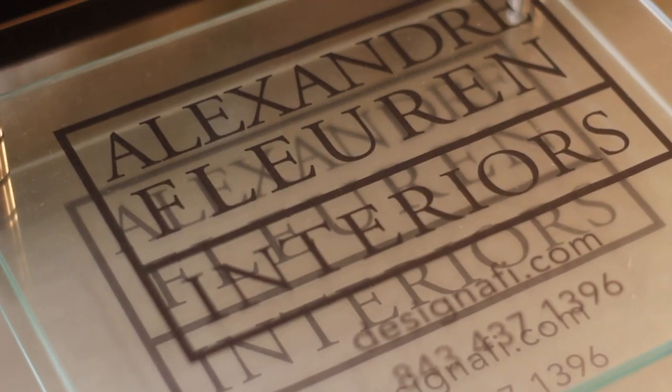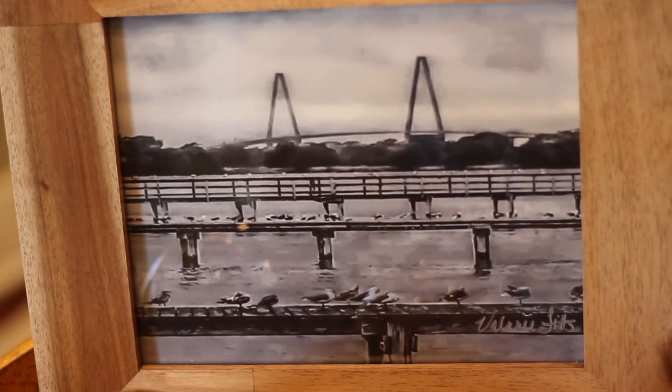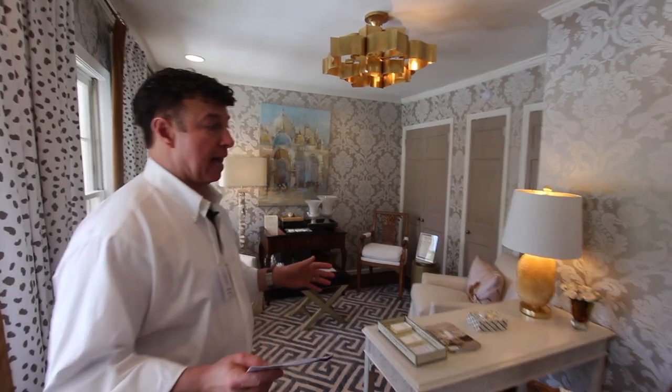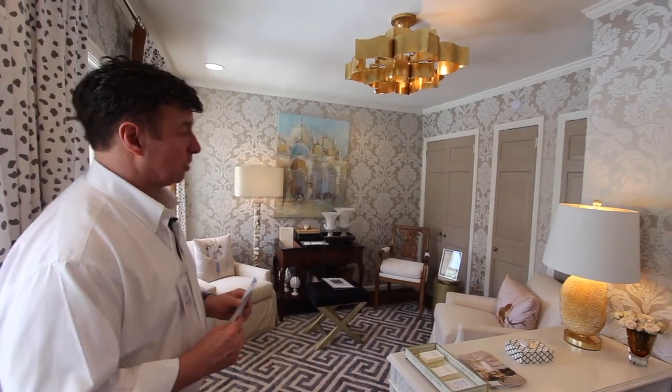This is the men's study with the adjoining ladies' study, both designed by Alexander Florin of Charleston. She's kept these beautiful brick walls and then added great art, color, and furniture. When the owners move back into the house, they're going to use this as their guest suite.